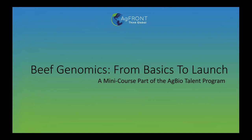Hi, I'm Dr. Lisa Marks from AgFriend.com, and welcome to Beef Genomics: From Basics to Launch, a mini-course, part of the AgBioTalent program.